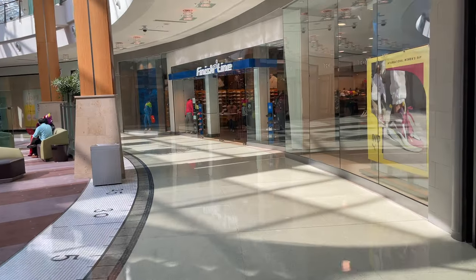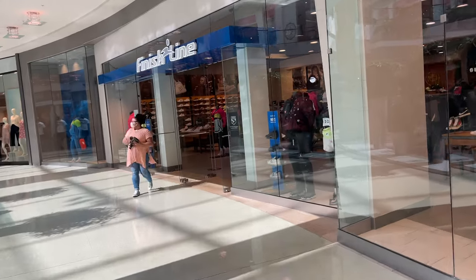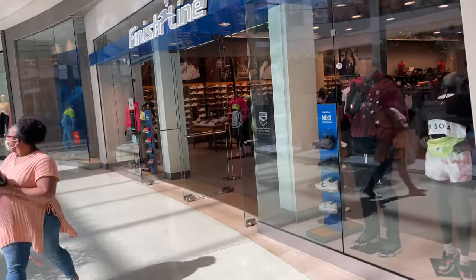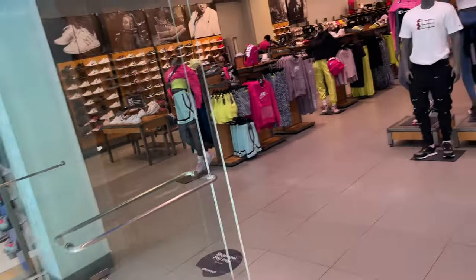Alright y'all, first store — Finish Line. Haven't been in here, probably since January. I can't remember the last time I did a mall vlog at this spot. But we'll go in here first and see what's poppin' — see if they got retros, see if they got some J's. You already know the routine.